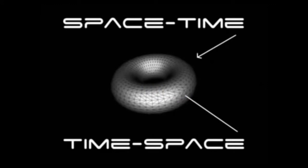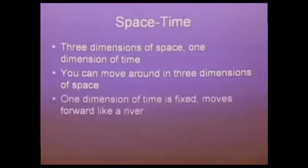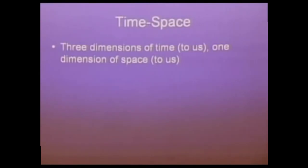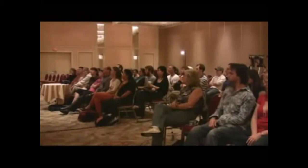Time-space is on the inside of the donut and space-time is on the outside, but this whole system can invert. In space-time you have three dimensions of space and one dimension of time — you can move around in space but you're fixed in time, moving forward like a river. When you go into time-space, what we think of as time is now three-dimensional and what we think of as space is one-dimensional. You actually move around in three dimensions of time — this is where we're having dreams. The chakras are actually different levels of your soul where thought and consciousness processes are happening.